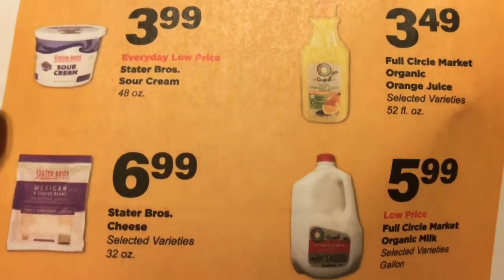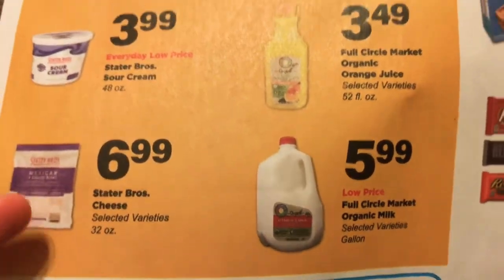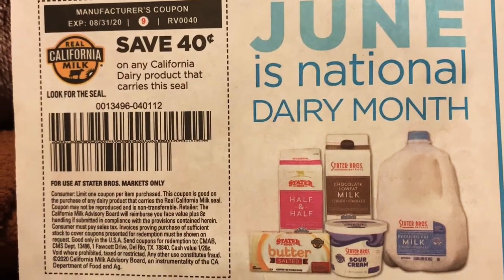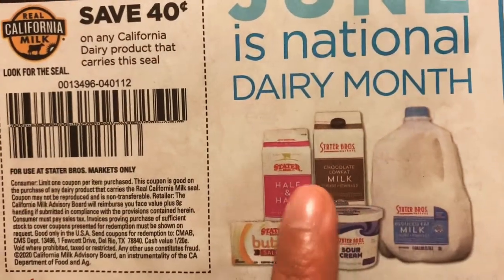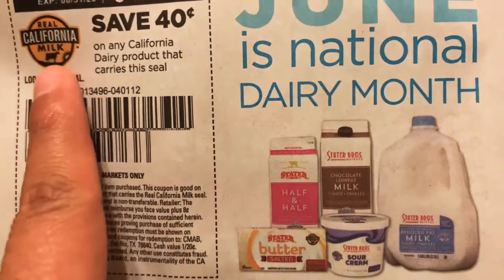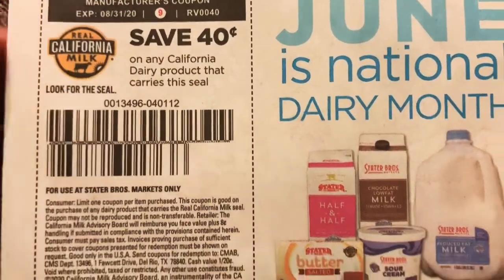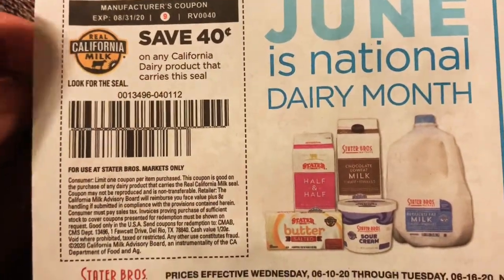The really big thing here is sour cream, the cheese, and the organic milk. There's also a coupon for $0.40 off any California dairy products — and this is only good at Stater Brothers markets. You can use it on any of these brands — they don't have to be Stater Brothers brands — as long as it has the Real California Milk seal, you can use this. It's good until August 31st, so grab a few of these papers and keep them for later on — it'll come in handy.